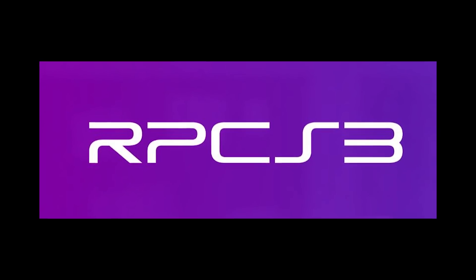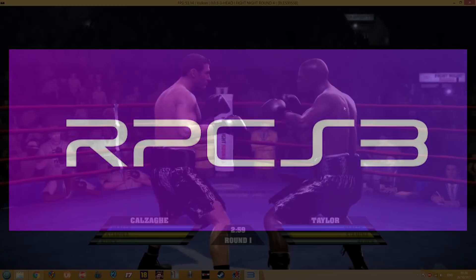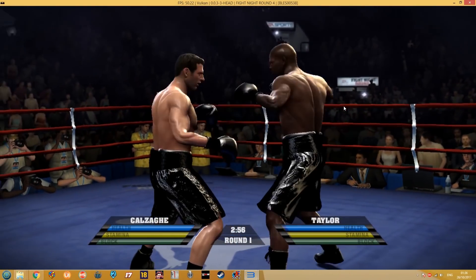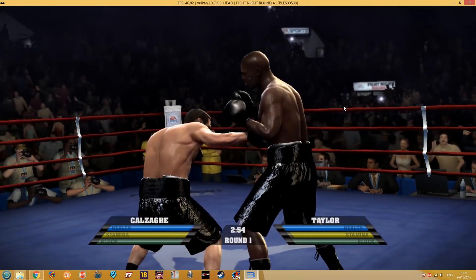Number one: RPCS3, PlayStation 3 emulator. This PlayStation 3 emulator has made amazing progress, playing a number of commercial titles at near full speed.